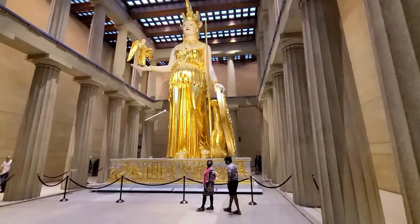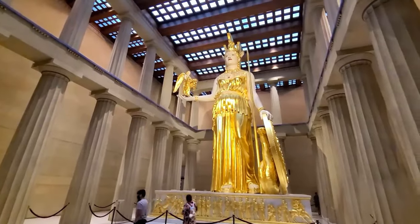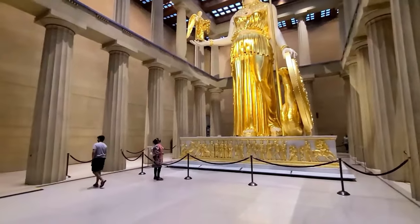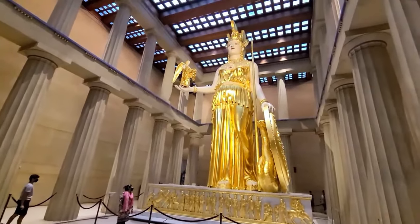This is the statue of Athena. It is modeled after the Greek goddess of wisdom and war. The statue is 42 feet tall. It is the largest sculpture in the western world and a key highlight for visitors here.